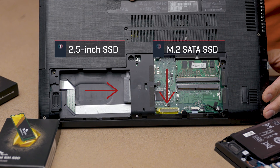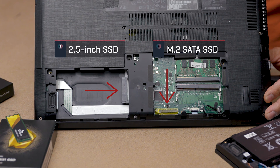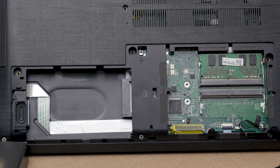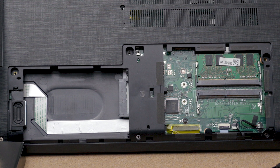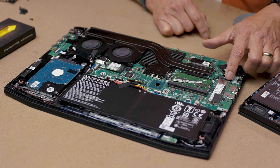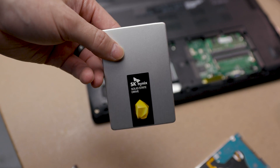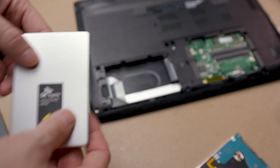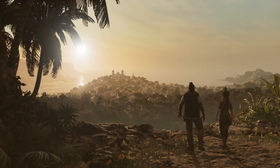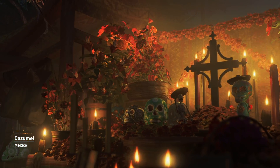Some newer laptops may support 2.5-inch hard drives and also have a slot for an M.2 drive. This is done by computer companies who want to offer a pricier premium M.2 drive or a budget-focused SATA hard drive. You may even find some newer laptops that come with a low-capacity SSD paired with a high-capacity hard drive. You'll typically see this in larger gaming laptops where Windows runs off the SSD, but games are stored on the hard drive.